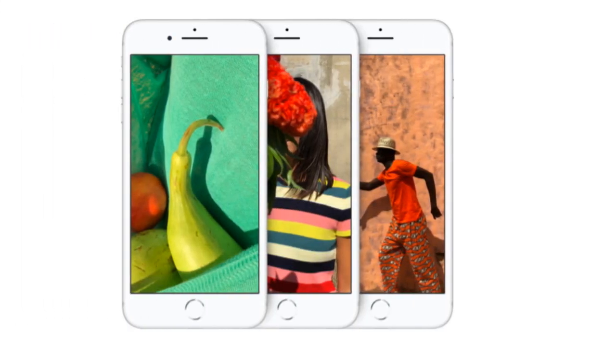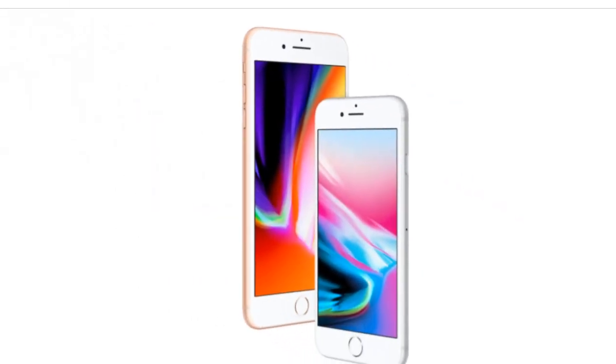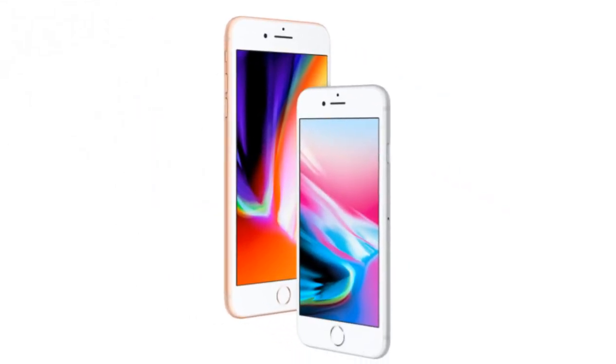iPhone 8 comes in three new glass finishes: space gray, silver, and gold. A six-layer ink process allows for precise hues, opacity, and rich depth of color, and the color-matched aluminum band complements the glass beautifully.